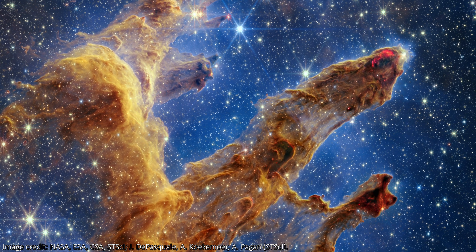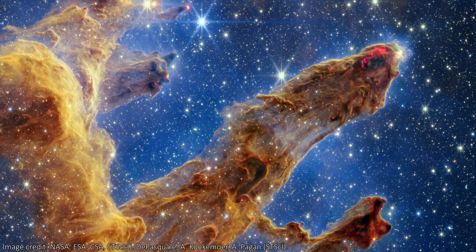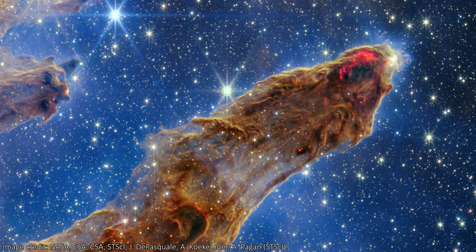Towards the ends of the pillars we see particularly red areas that look almost lava-like. This is the glow of material being ejected from new stars as they form — the radiation of the new stars pushing away material as it tries to collapse.